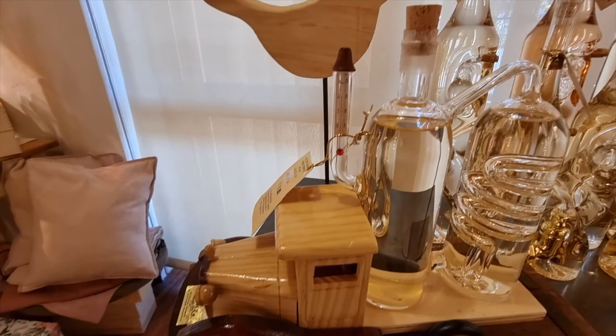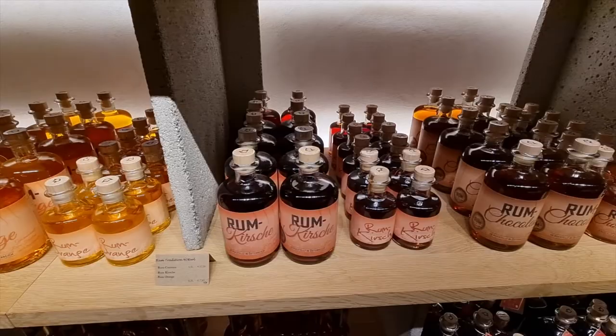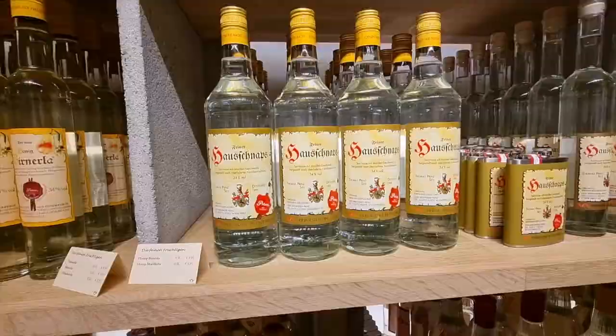I like this one — it tells you the temperature of the schnapps and you can deliver it right from the truck. This is the rum section: coconut rum, orange rum, cherry rum. That salted caramel one looks good too.